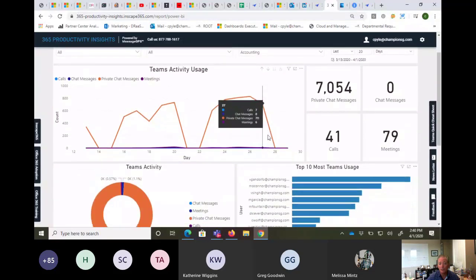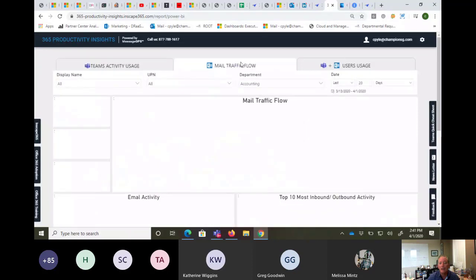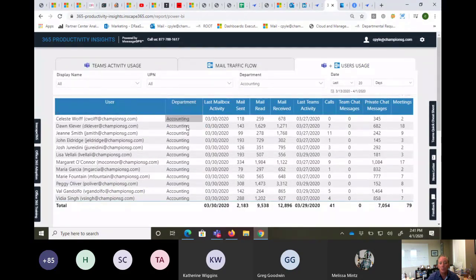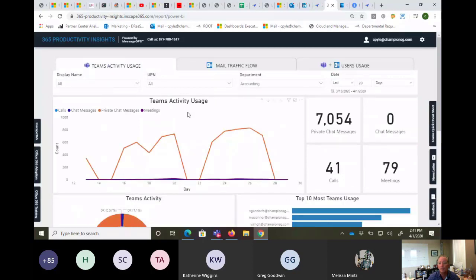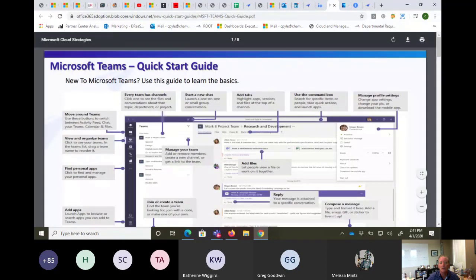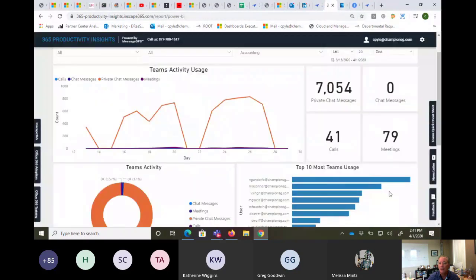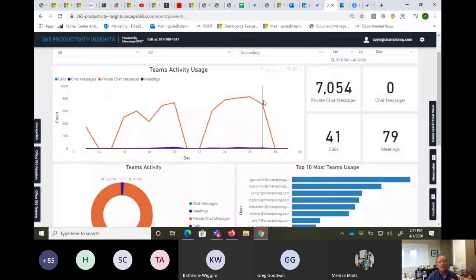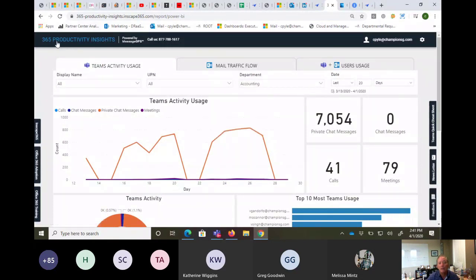This is a very simple app that a lot of you have asked us to create. It's available for you to use to your heart's content. On the sides there are also links to the Teams quick start guide, since we're getting a lot of questions around Teams usage, and a feedback link. So that's the app — it's called 365 Productivity Insights and it is available to you. Melissa confirmed she put the link in the chat window.